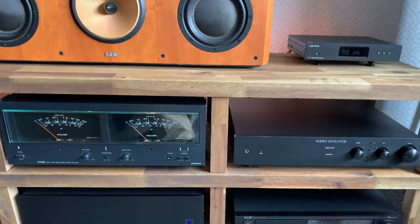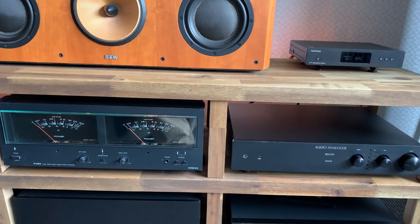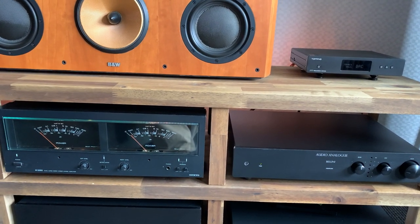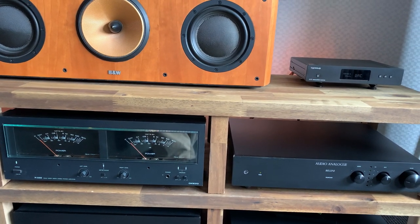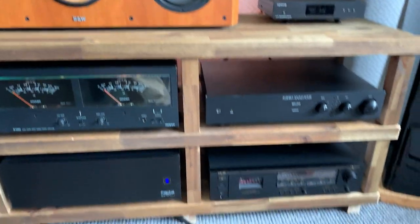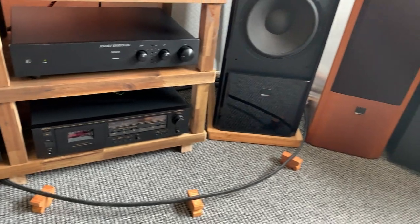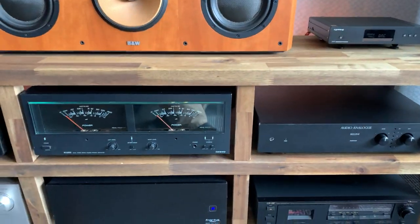The amp and preamp are connected using AudioQuest Yukon interconnects. I make my own cables most of the time using Samba cable, but I had the Yukons and this was a good place to use them — they're excellent RCAs. My speaker cables are AudioQuest Rocket 44s.